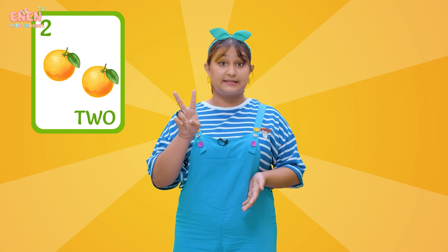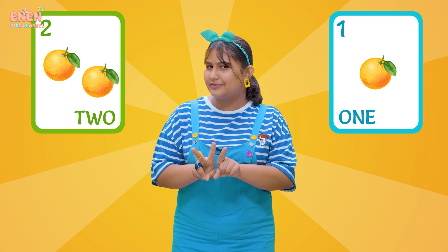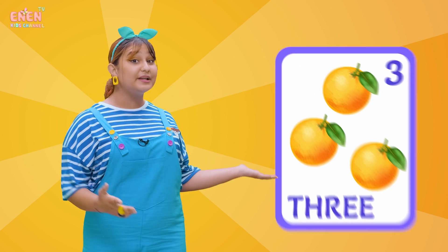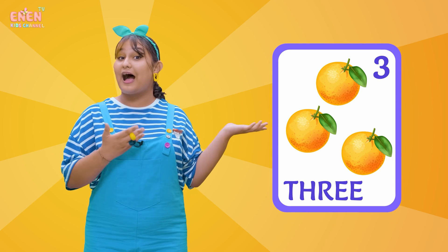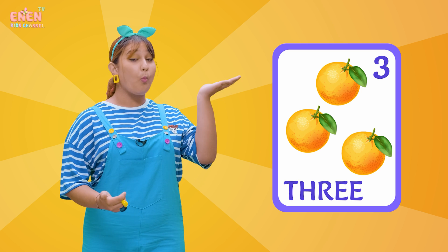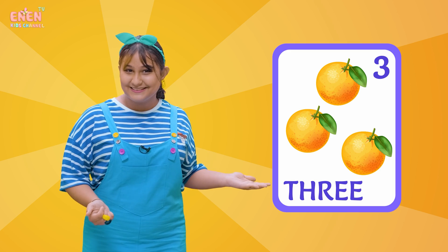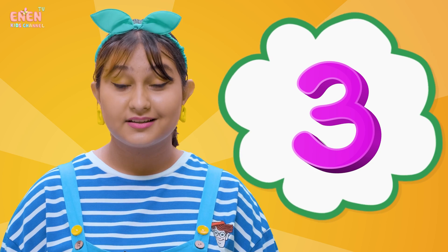Now, if you have two oranges and take another one, how much do you have? That's right! You have the number of three oranges. Look! Here, I have three oranges: one, two, three! Three!